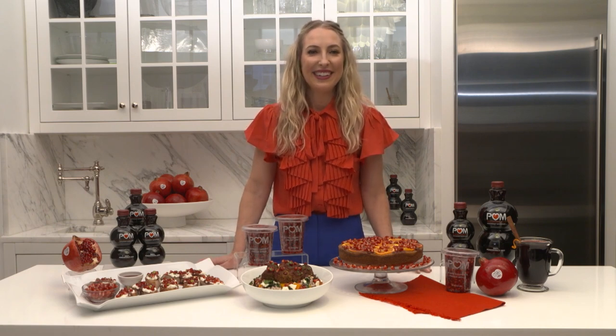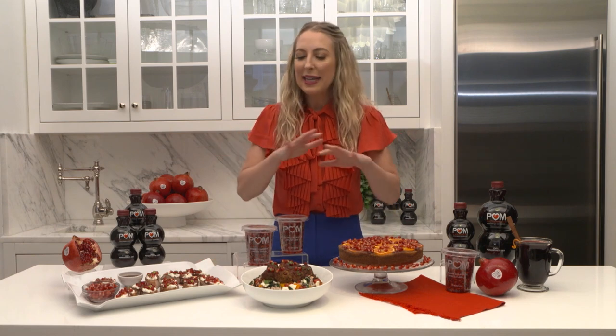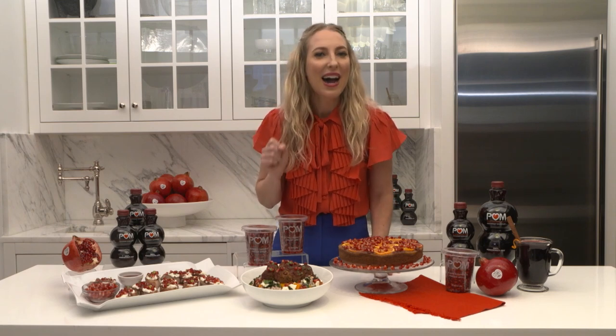So how can we celebrate with POM Wonderful this month? I love POM Wonderful because for any part of your meal, you can add it to boost the beauty and how delicious it is, but also get a boost of antioxidants.